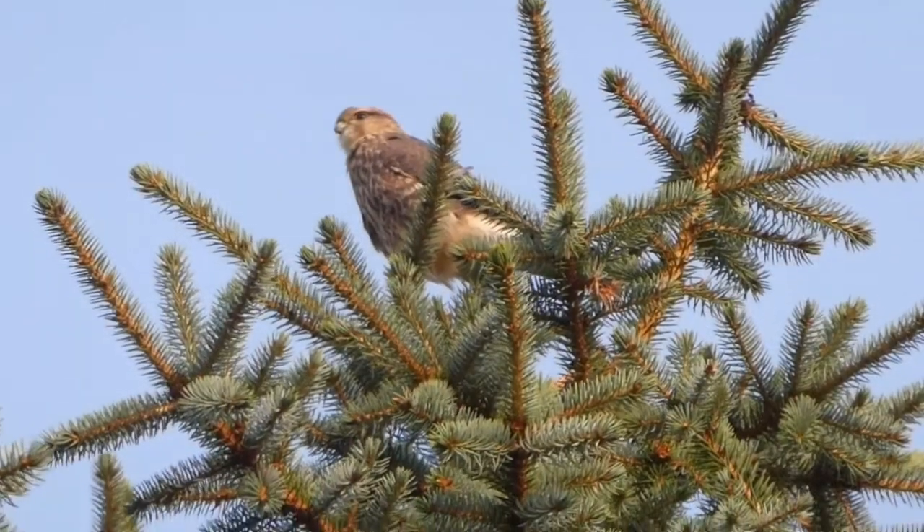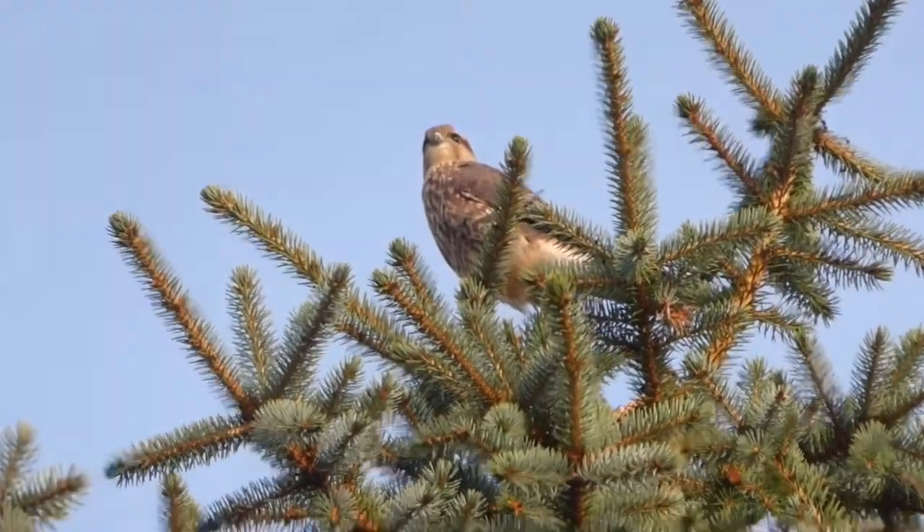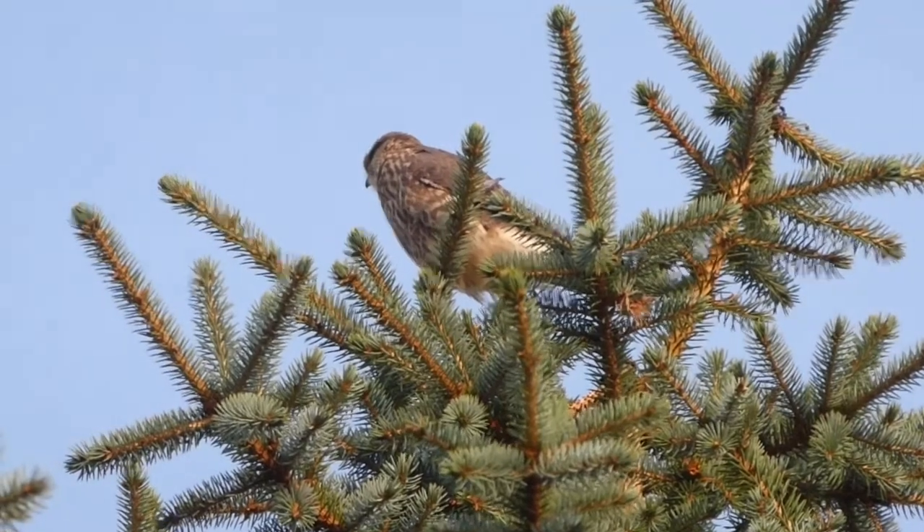Another thing that you might not expect to see at your bird feeder are merlins. But they're not there for the seeds — they are there for the birds. They're very fast and fairly small falcons.